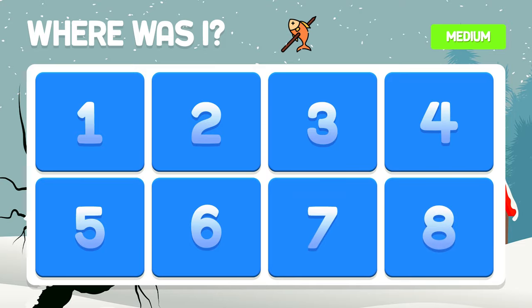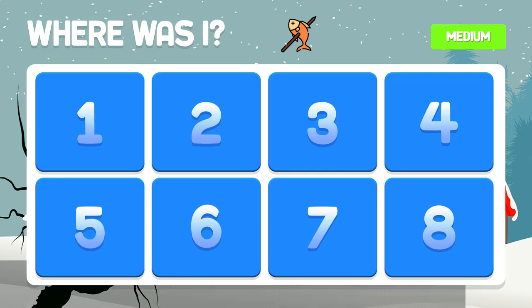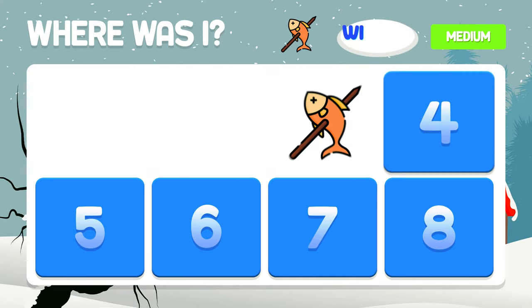And the fish — do you remember? In box number three.